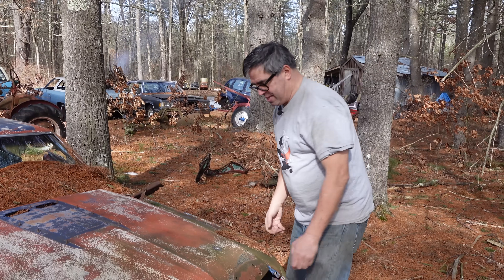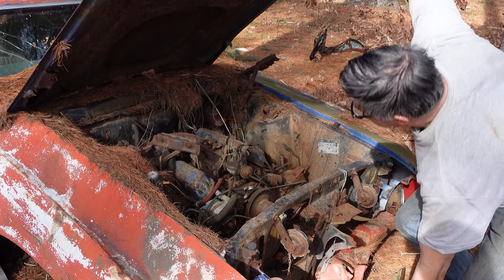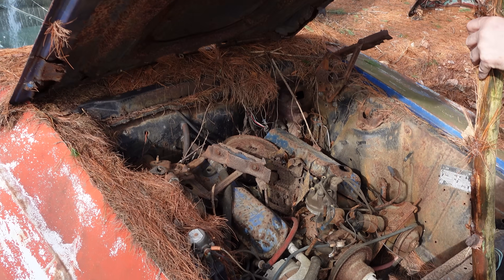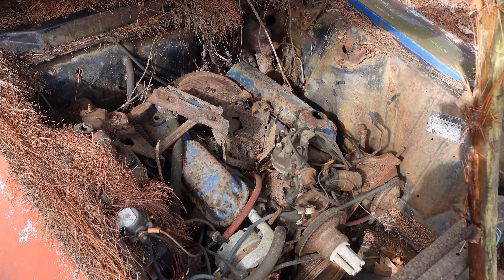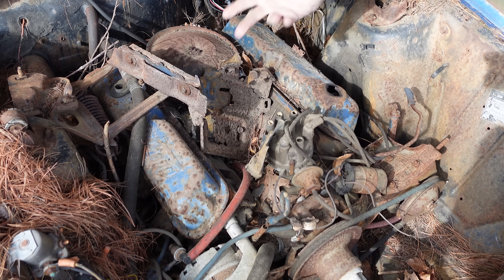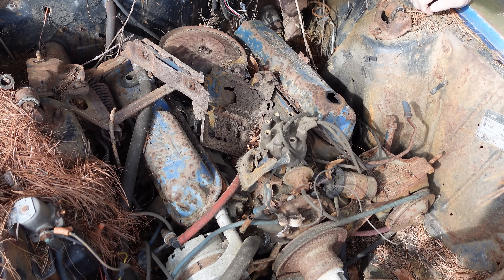Let's look under the hood and see. That is a 302, I'm pretty sure. The Mach 1 was 351 two-barrel on up, so the 302 probably was either swapped in or this car was not a Mach 1.